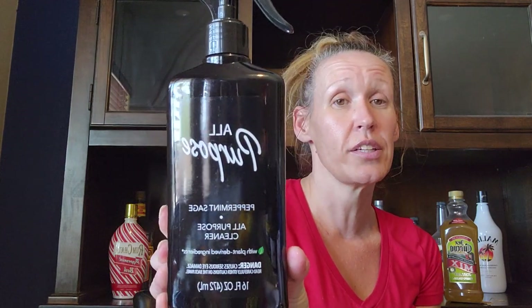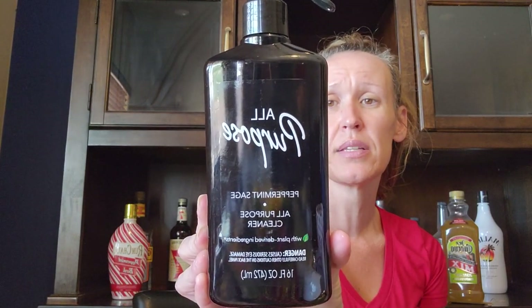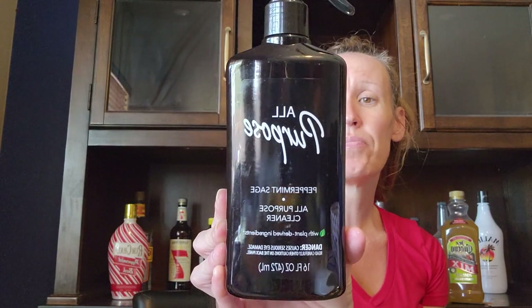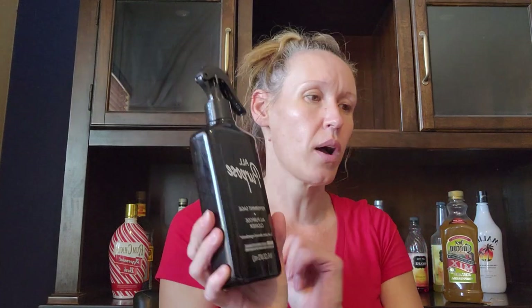I picked up the all-purpose peppermint sage cleaner — it's 16 fluid ounces with plant-derived ingredients. It says it cuts tough grease and grime with a pleasant peppermint scent. I had picked up a different spray cleaner from Dollar Tree before and it smelled disgusting — like rotten orange juice — so this one smells way better.